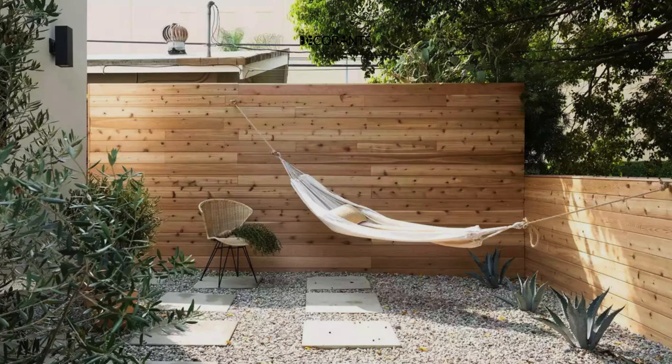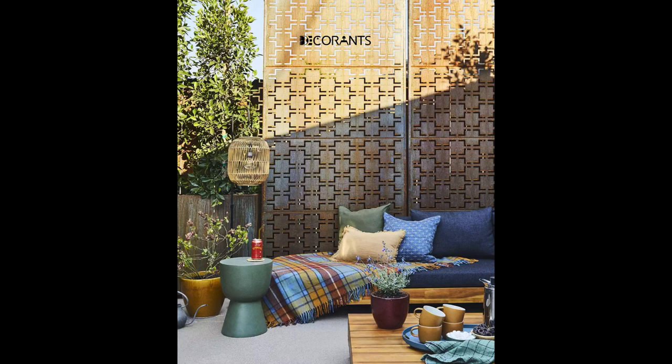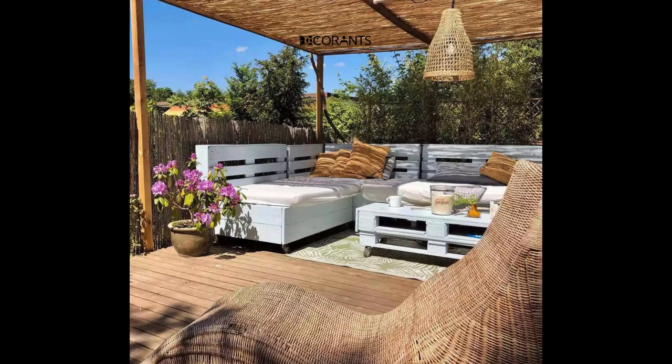Patio bar cart. Set up a stylish bar cart stocked with drinks, glasses, and garnishes. Not only does it serve as a functional element for entertaining, but it also adds a touch of sophistication to your outdoor space. Look for a cart with wheels for easy mobility.